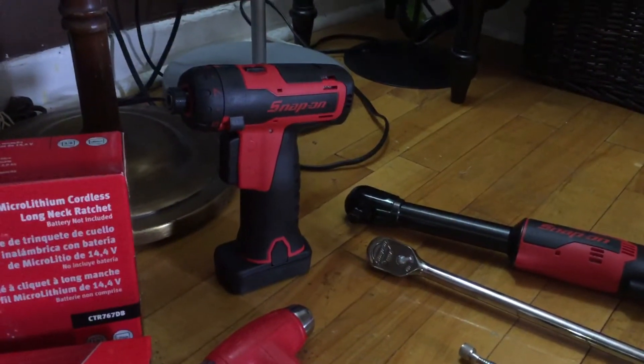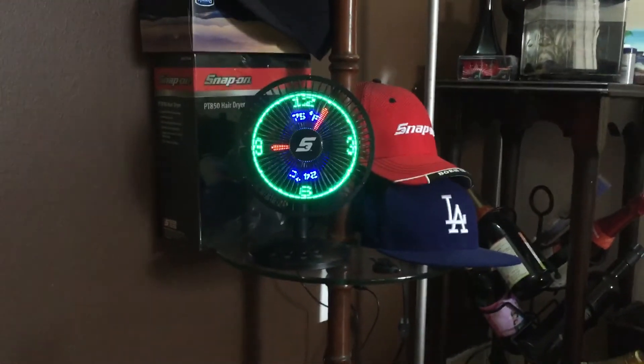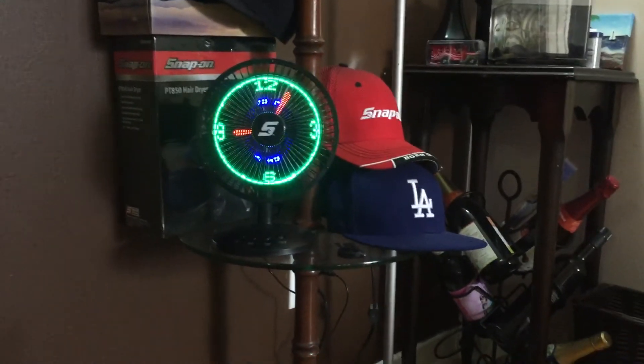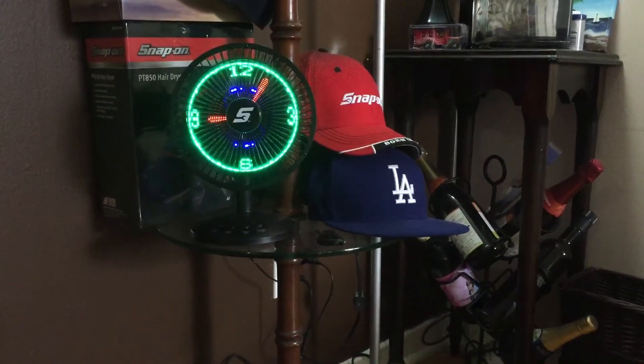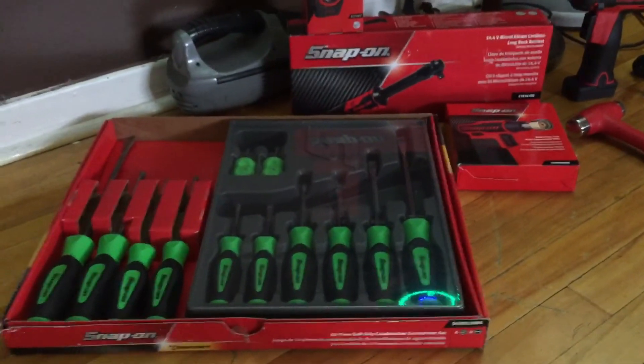The hex screwdriver — this is my favorite too. That's part of it, along with the fan and the hair dryer. I got the Snap-on hat over there as well. There you go guys, and there's more coming.